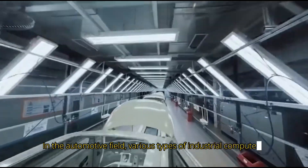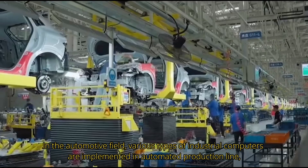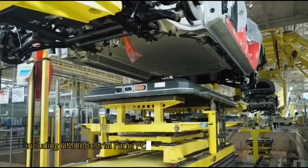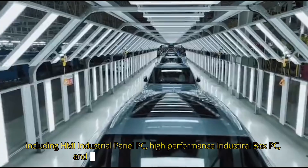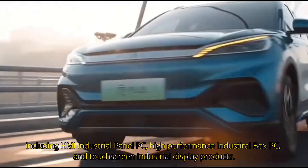In the automotive field, various types of industrial computers are implemented in automated production lines, including HMI industrial panel PC, high-performance industrial box PC, and touchscreen industrial display products.